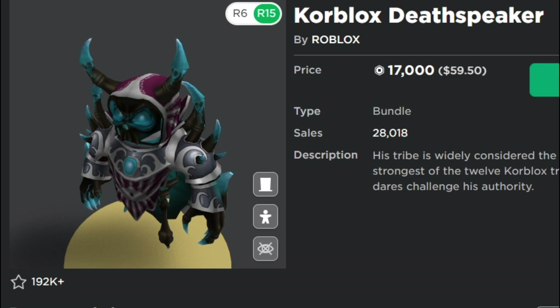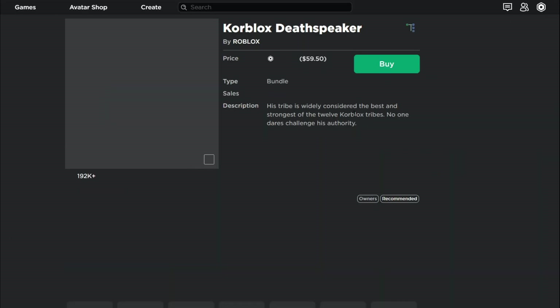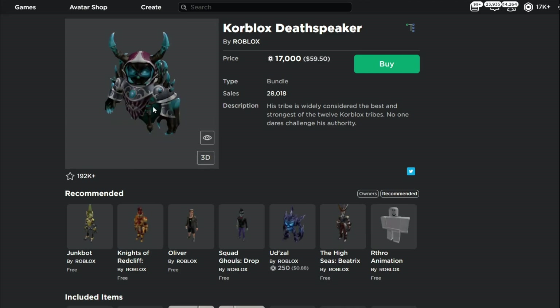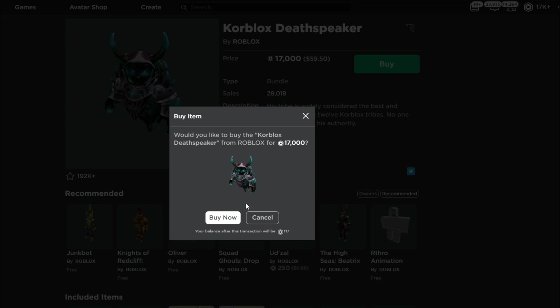I guess the rib cage-looking thing looks pretty cool. We're gonna have to buy it now. 17,000 Robux — I'll refresh just to show you guys that it is not fake at all. 17,000 Robux, we're about to be buying Core Blocks Death Speaker. I should not have told you guys to get 500 likes for me to buy this — this is the biggest waste of money. Oh my gosh, this is such a waste of Robux.